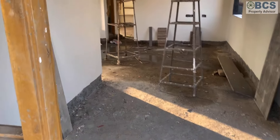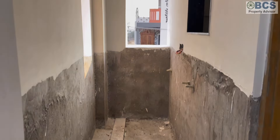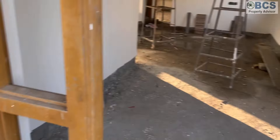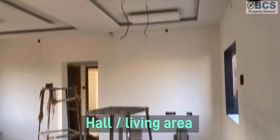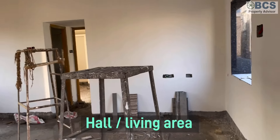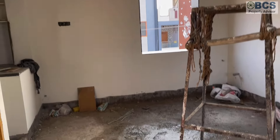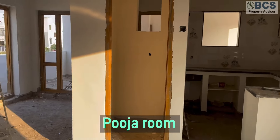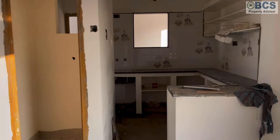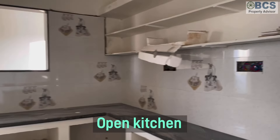This is the entrance. This is the kitchen, this is the wash area, this is the hall — this is a full floor with a living area. This is the car parking place on the first floor. This is the pooja room.